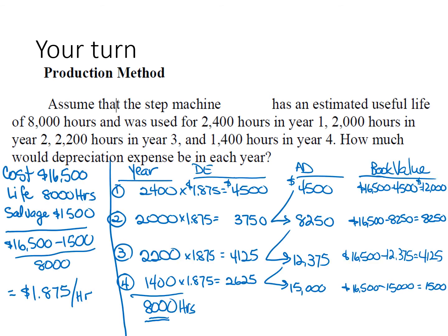The rate is 18.75 cents per hour and the useful life is 8,000 hours. In the first year, because I used it 2,400 hours, 2,400 hours times $1.875 per hour gives depreciation of $4,500 in year one, and the book value is reduced to $12,000. In the second year, we use the step machine 2,000 hours times $1.875 per hour. The debit entry for the year is $3,750, and accumulated depreciation increases.